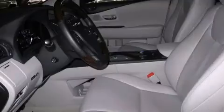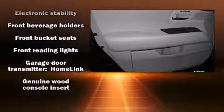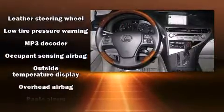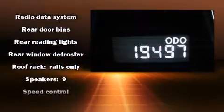Safety equipment has been integrated throughout, including dual front impact airbags, front and rear side impact airbags, anti-whiplash front head restraints, a panic alarm, an emergency communication system, and four-wheel disc brakes with ABS.